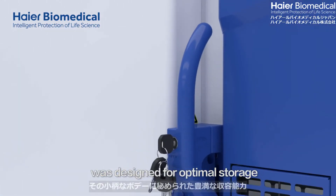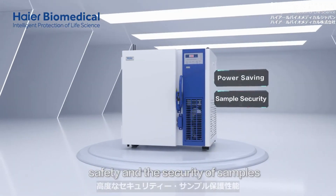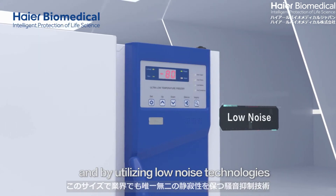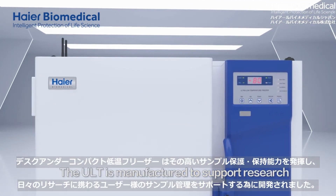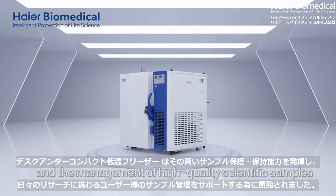The HI-R Biomedical Underbench ULT Freezer was designed for optimal storage, energy conservation, safety, and the security of samples. By utilizing low noise technologies, the product is reassuring, convenient, and designed to be user friendly. The ULT is manufactured to support research and the management of high quality scientific samples.